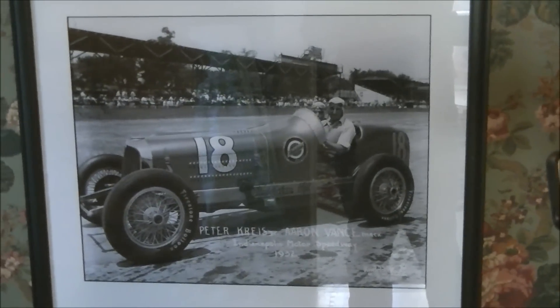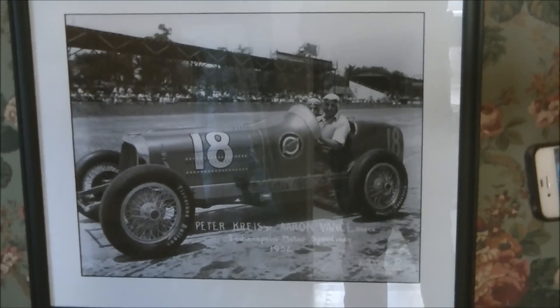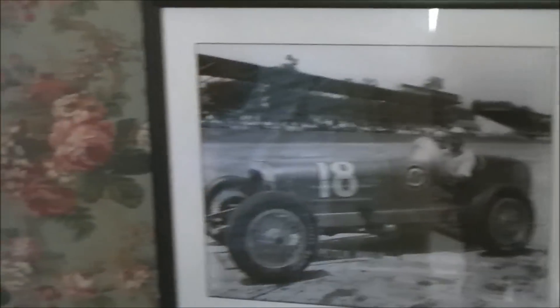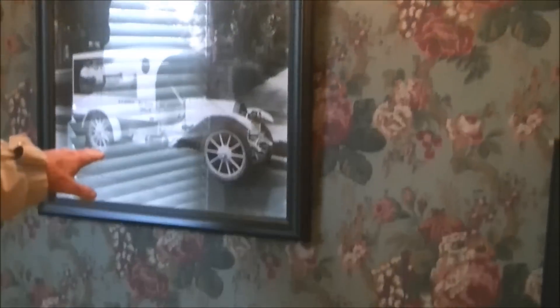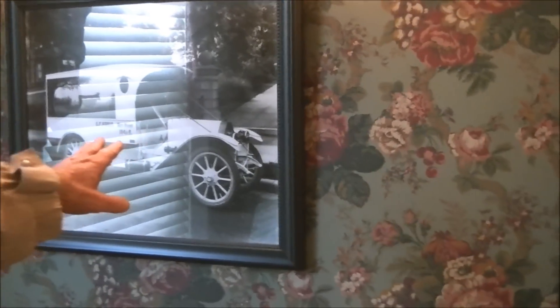1925 to 1934 — and he was killed on the track there. That's a cool car. And this is SF's milk truck — June the 15th, 1915.